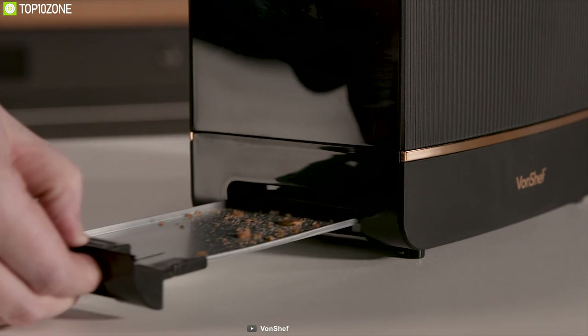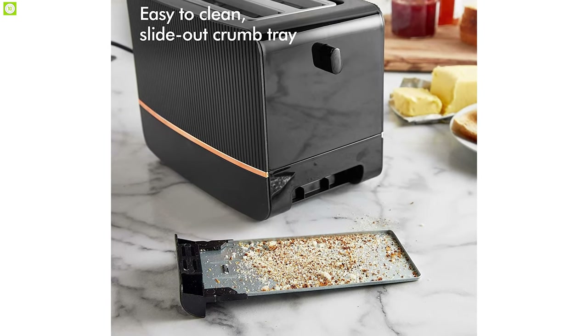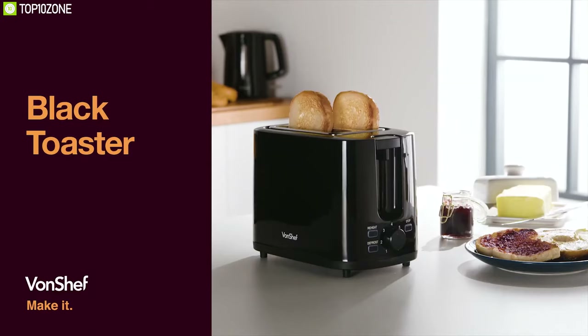Its slide-out crumb tray makes gathering and disposing of messy crumbs simple — just pull out the tray and tip the crumbs in the bin. With its copper details and matte black finish, this two-slice toaster makes a stunning addition to any kitchen countertop.